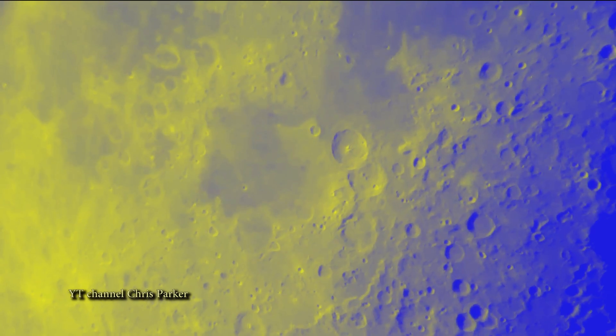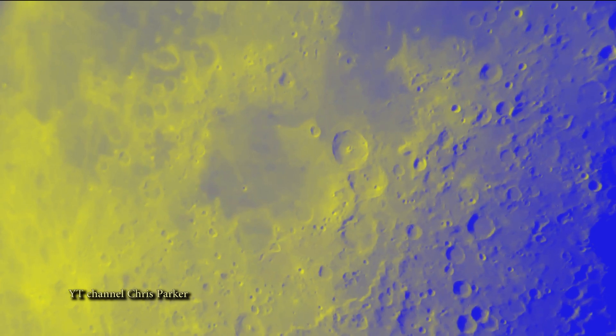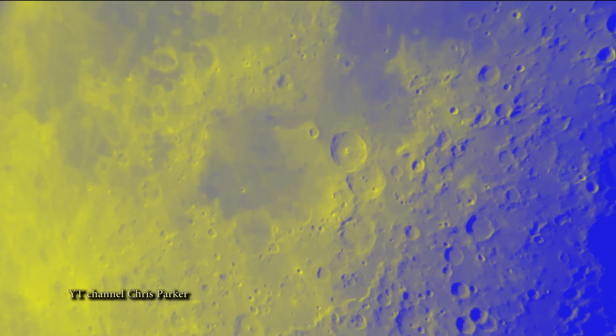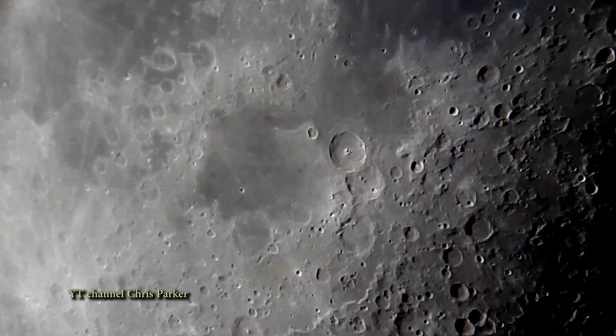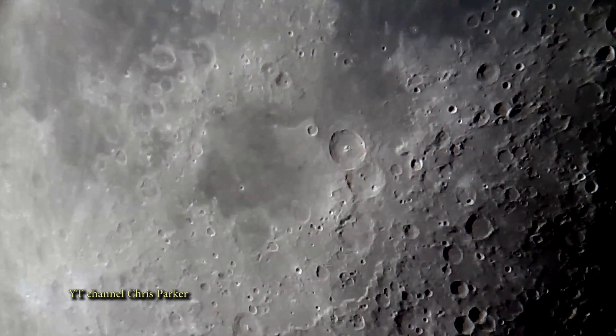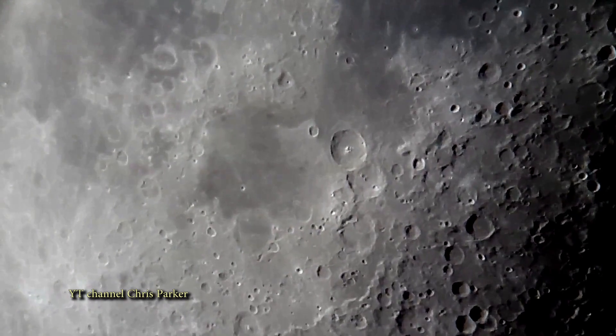If in fact this is a real lunar wave, it is a heck of a catch. I always say try to film the moon in full frame, but you may not always have that option. I'm not sure what Chris can do with his cell phone attached to his telescope.